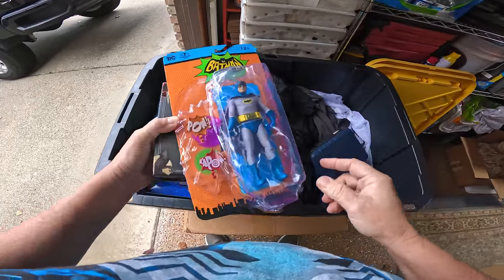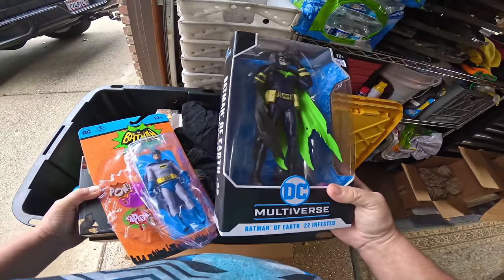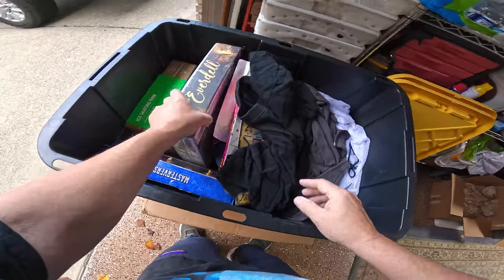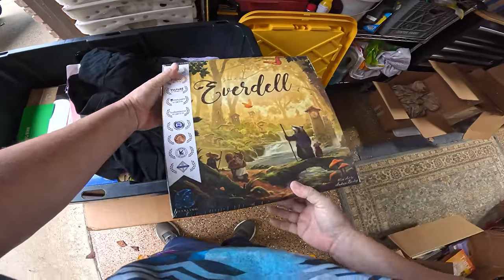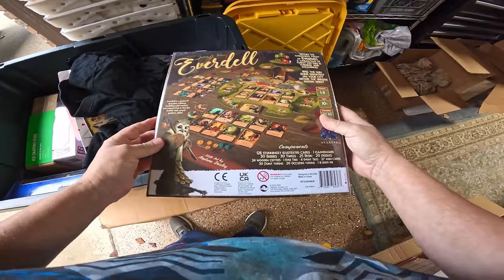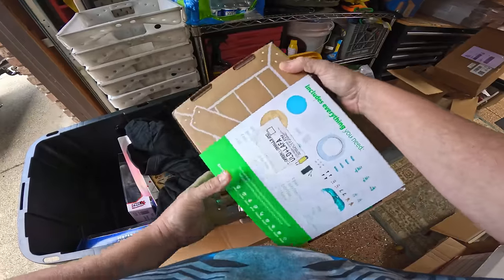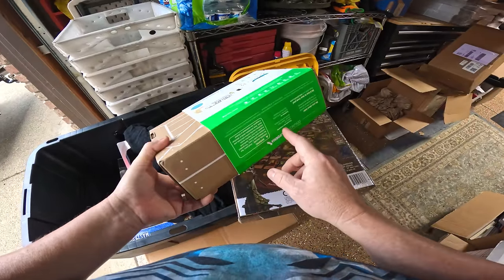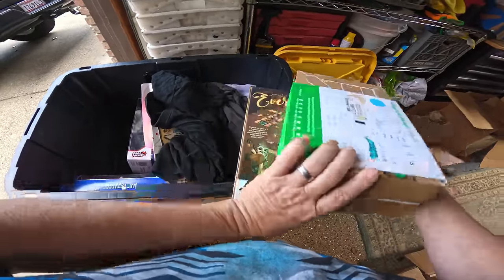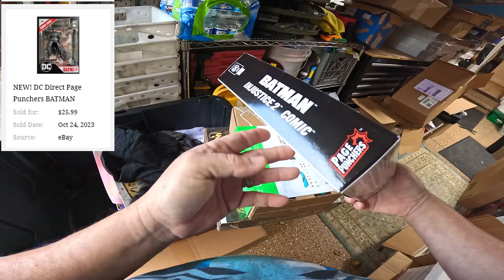Some more Batman classic Adam West stuff — this one's a little crushed but still brand new. Look at this infected Batman — he looks like the Joker! There's a Batman bottle. Another game right here — Everdell, by Starling Games. Look at all these awards it won — this is probably a pretty good game. An ice skating rink tinker crate by KiwiCo — for kids to build things. And this Batman comes with a comic book inside, Injustice 2 — nice!